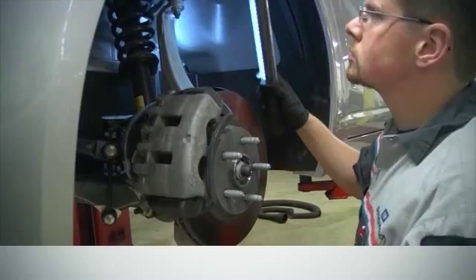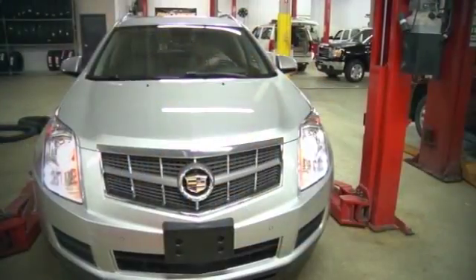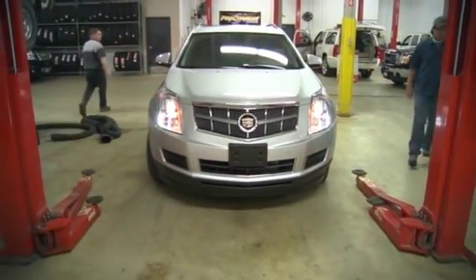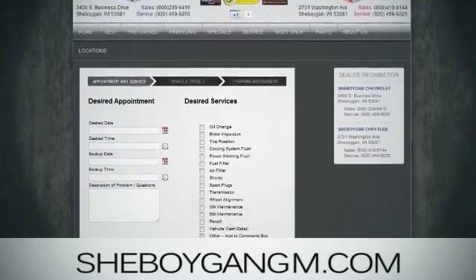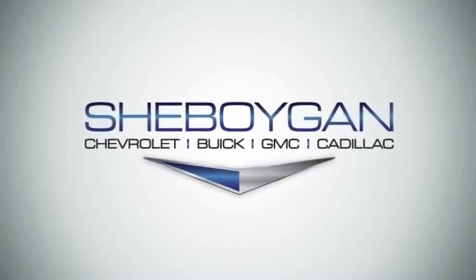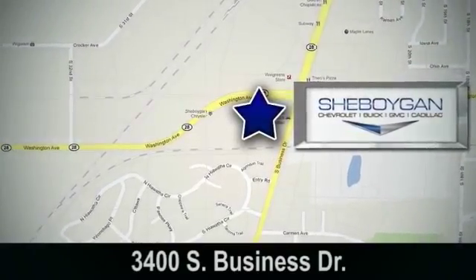Open six days a week, our service consultants will help you through the process and our highly skilled technicians will get the job done right the first time. We even have courtesy drivers to take you where you need to go and pick you up. Schedule your next appointment online today at cheboygan gm.com, or stop on by — we're easy to find at 3400 South Business Drive in Cheboygan, Wisconsin.